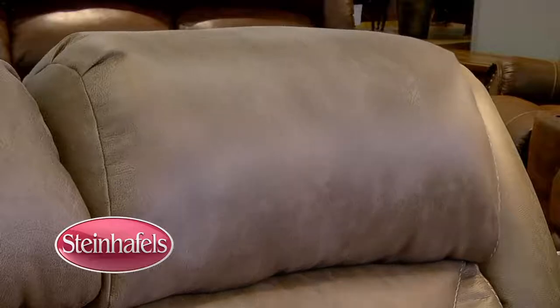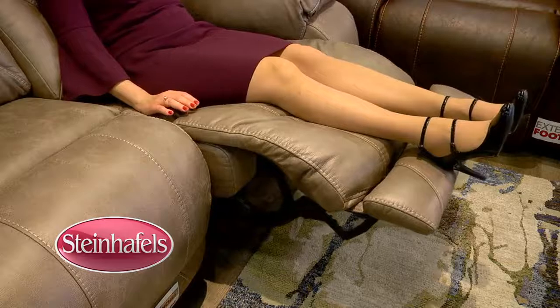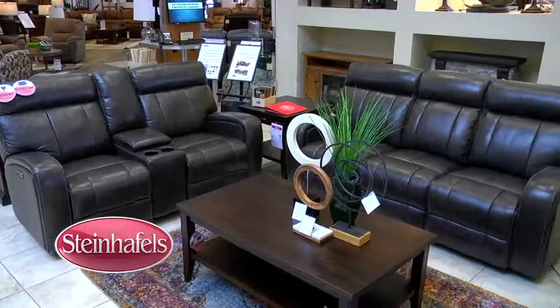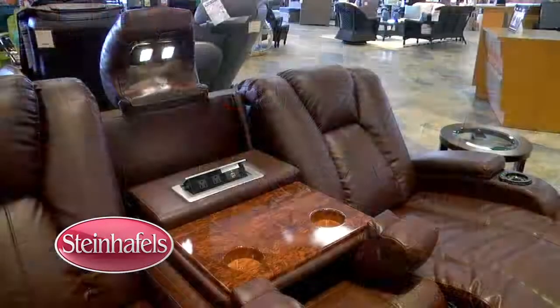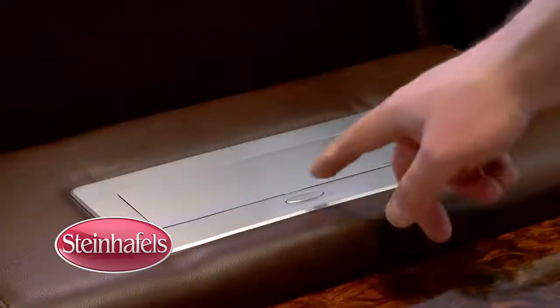We're seeing extra comfort features that are also operated by power, like adjustable headrests, adjustable lumbar support, and extended footrests that support your legs when you're reclining. It's all about comfort and durability. We're also seeing extra convenience features, like snack tables, reading lights, and Bluetooth-operated reclining.